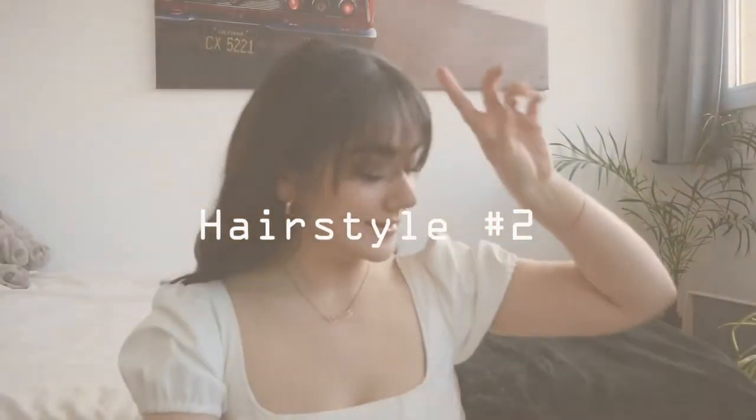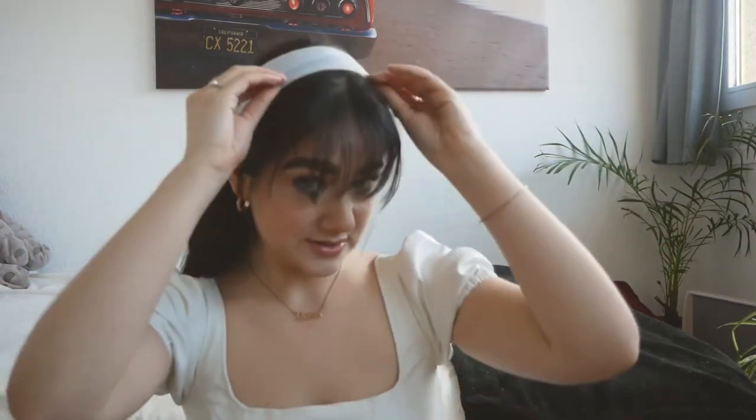Moving on to the second one with the bangs still in the front — it's really easy. You're just going to need a headband. I decided to take one that gives off like a 90s or 80s vibe. I'm going to put it behind my ears and just let my bangs out. And here you go — a cute little vibe. It's really cute and really easy. When I wear this hairstyle, I'm just curling the ends to the side so it frames the side of my face.